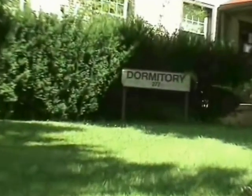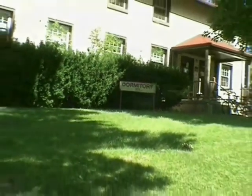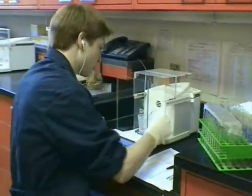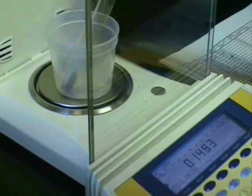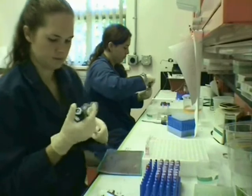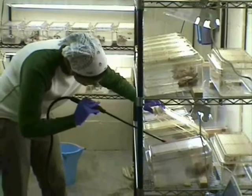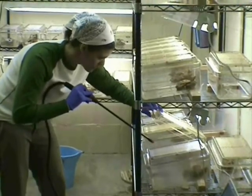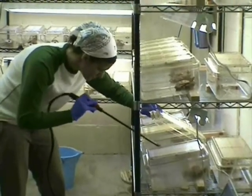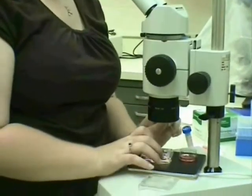Interns who come to the Conservation and Research Center live on campus with other students and trainees and develop a network of connections to other students and scientists from across the diversity of conservation professions. In the Department of Reproductive Sciences, interns get the chance to hone their skills with hands-on training in the lab using hormones to document the biology of little-known species, preserving gametes and genetic material, and developing husbandry techniques to improve breeding and population management strategies.